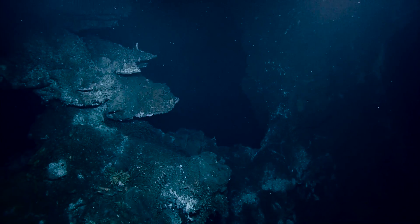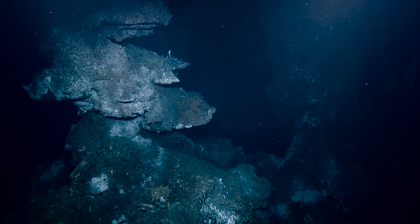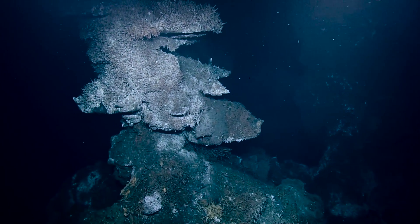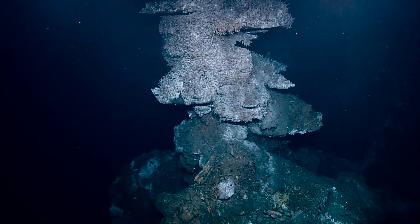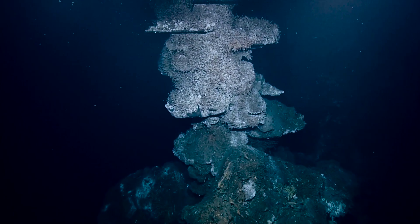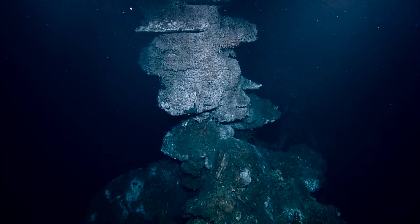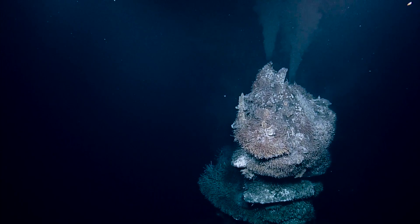Right now I'm just getting set up for a good handover. BARS stands for Benthic And Resistivity Sensors, in case you were wondering. Marv Lilly at the University of Washington — it's his creation, and Marv's watching from Seattle today.